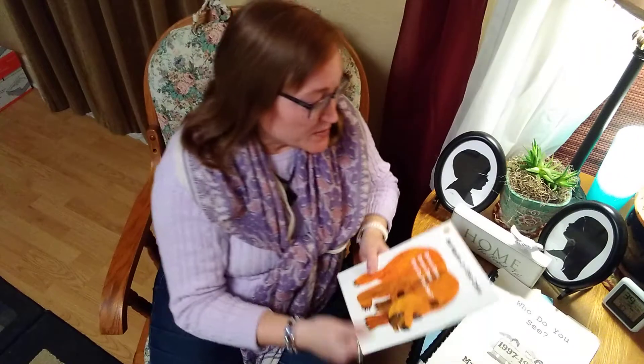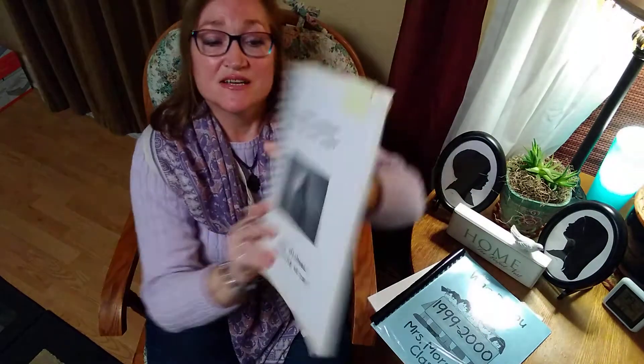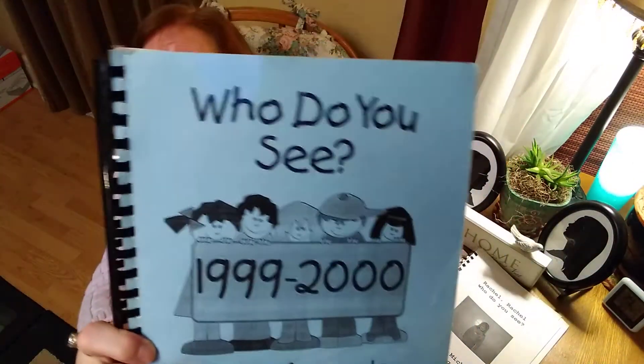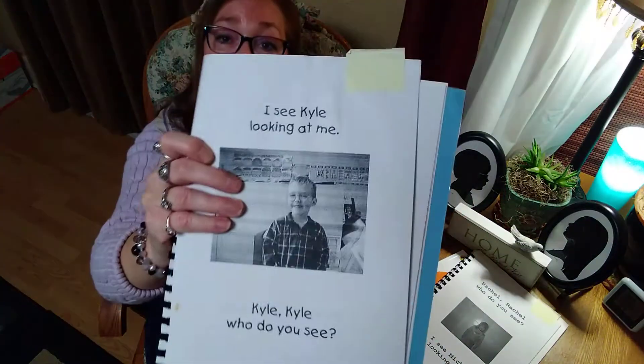So, like I said, when my daughter Rachel and my son Kyle were in kindergarten — here's a silhouette of Kyle when he was little and a silhouette of Rachel — they just happened to have the same kindergarten teacher and they did a class book. Here's Rachel's class book, and there's her page: Rachel, Rachel, who do you see? I see Michael looking at me. And then here's Kyle's a couple years later — same teacher. Kyle, Kyle, who do you see? I see Shannon looking at me. So those are kind of fun keepsakes. I'm hoping that we can do a class book based on Brown Bear, Brown Bear — that'll be next!